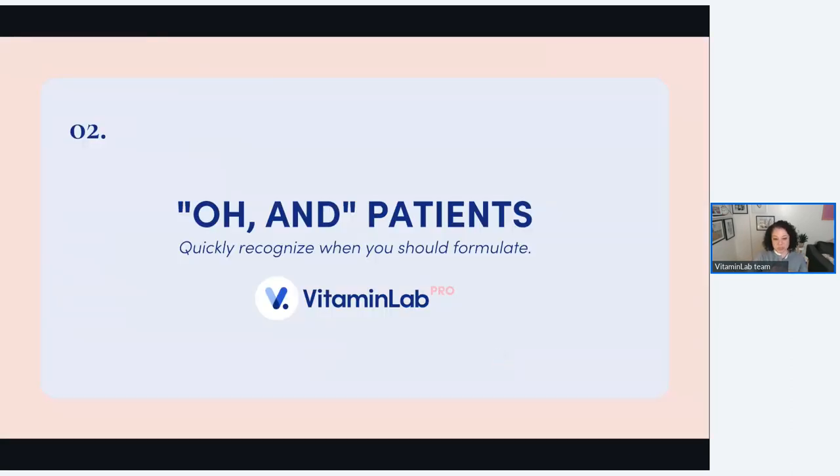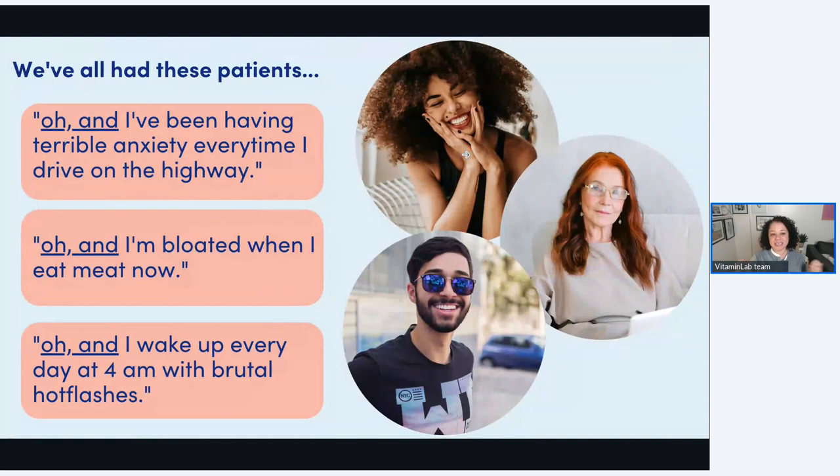Let's talk about our 'Oh and' patients — this is when you'll quickly recognize when you should formulate. That's when somebody comes in with one chief concern, and then usually at the end of the visit, when the hour or half hour is up, they say something like, 'Oh, and I've been having terrible anxiety,' or 'Oh, and I'm bloated every single time I eat X, Y, Z,' or 'Oh, and I wake up at 4am with brutal hot flashes.' Maybe they came in for blood sugar issues, weight loss, or hair loss. At that point, you can either prescribe multiple bottles of products, or you can say, 'This is an opportunity to formulate.' I could address their chief concern, but oh — she's also having anxiety — so let me add in some theanine or some passionflower to address that concern. Patients feel amazing when you're really dealing with the totality of that person.